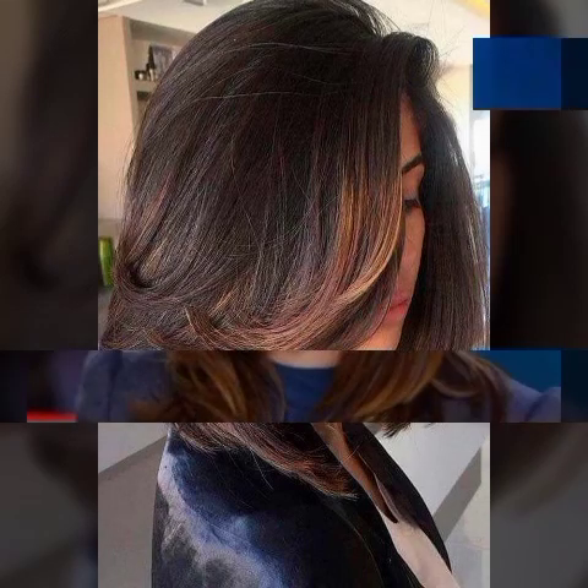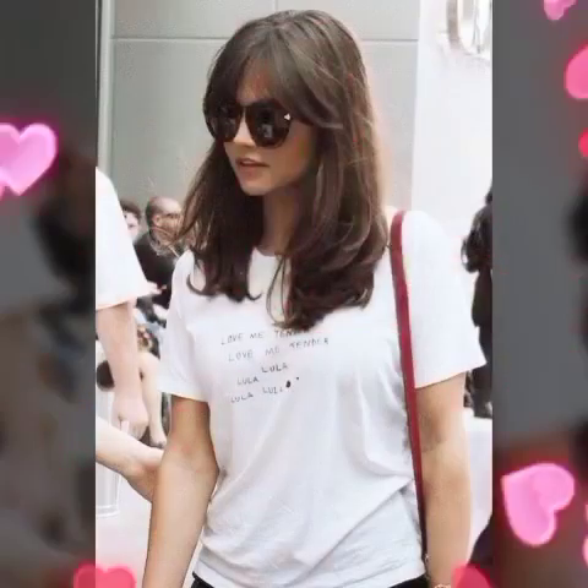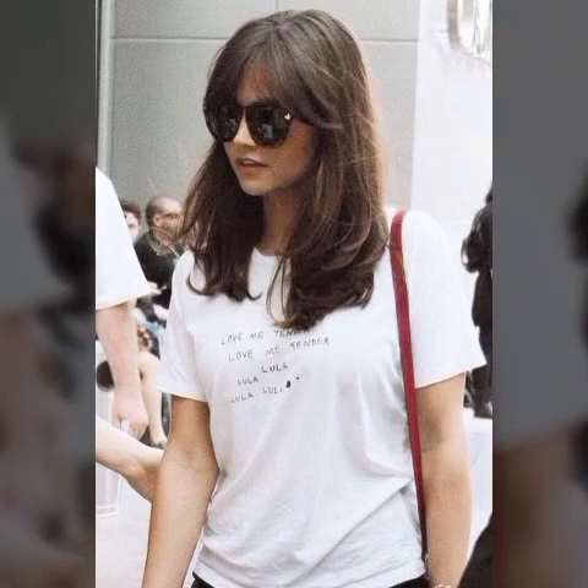If you have fine or thin hair, getting a short haircut and layering it will make you look fuller and thicker. Layers add a ton of volume to your hair, and they can add more bounce to curly and wavy hair. A sleek and simple short layer cut is a great way to get rid of damaged hair and will make you look healthier and younger.